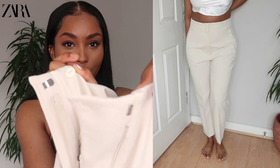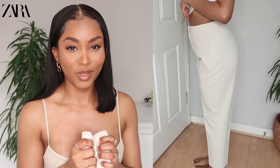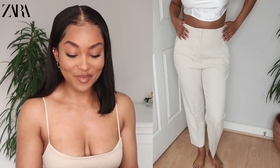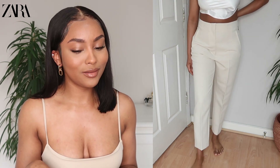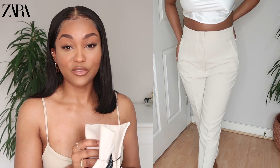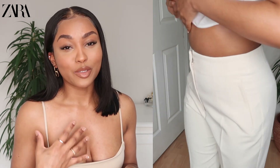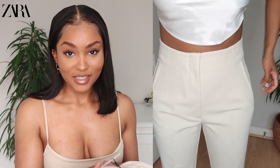They're tailored pants with a little button and clasp at the front with a zip. They come up high-waisted and cinch you in at the waist, which I really like. These are in a size large — I did pick them up in a medium first but the medium was just a little bit too tight on the waist, so I went up to a large. These retail for £27.99.